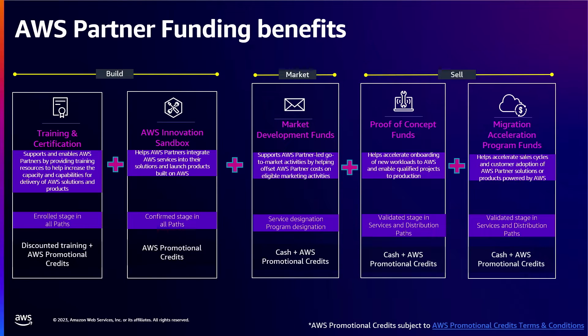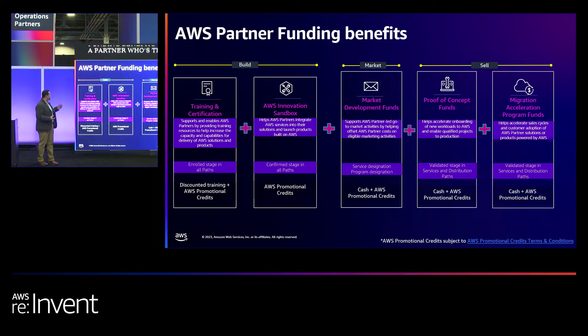If you're a partner trying to upskill your workforce, Training and Certification offers discounted exams, vouchers, as well as AWS promotional credits to help offset any usage for certifications or tests passed. Additionally, if you're trying to develop a solution using AWS products or services, we have Innovation Sandbox credits available to help offset those development costs.